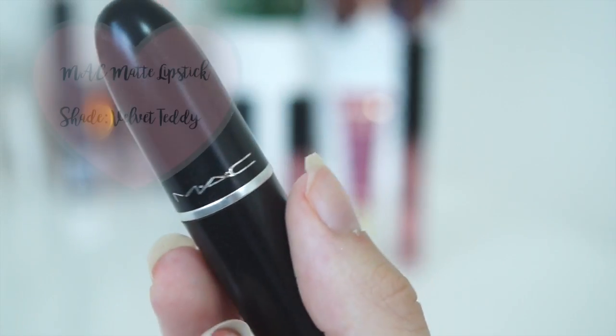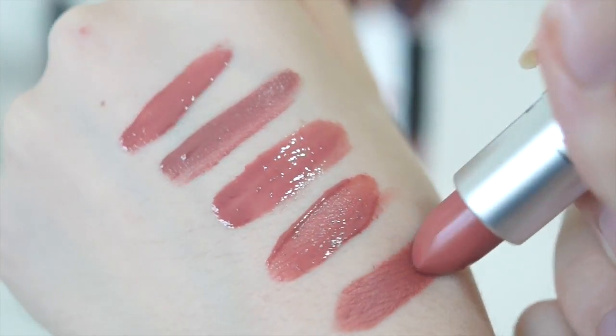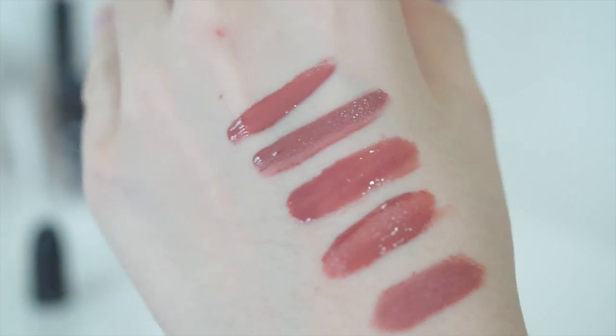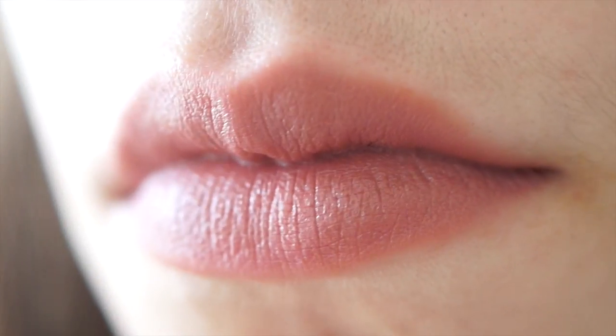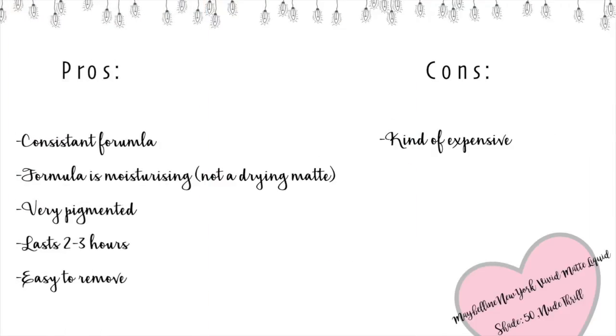The last product I'm sharing with you is the MAC Matte Lipstick in the shade Velvet Teddy, which is a cult classic. The only thing I don't like about it is it's really, really expensive — it's 36 Australian dollars. It's crazy.